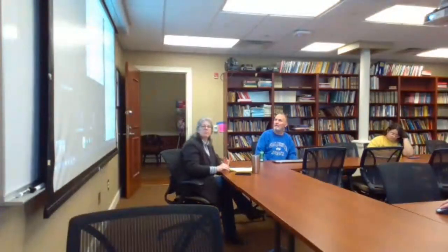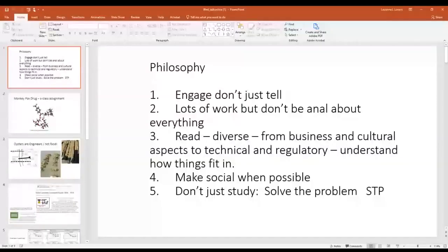Well, thank you very much for coming. I looked that way for the camera. So I'm going to talk a little bit about some of our projects — eight or nine of them that we have ongoing. I'll give a little philosophy first.